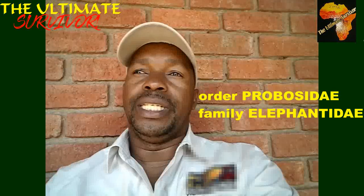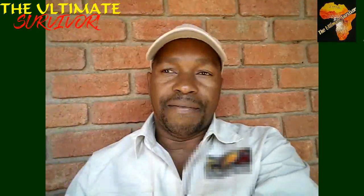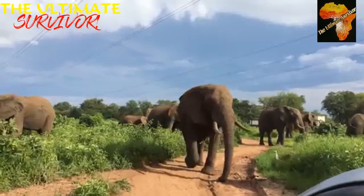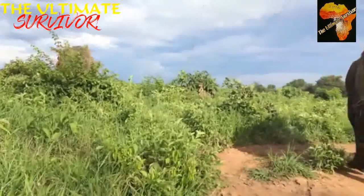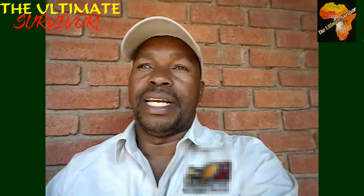Another order we're going to talk about today is the order Proboscidea, where we have the family Elephantidae. Here in Africa we have the largest elephant in the world: the Loxodonta africana. The name Loxodonta africana — the African elephant — is derived from the ear: the elephant's ear looks like a map of Africa if you cut it from the head and hold it up.